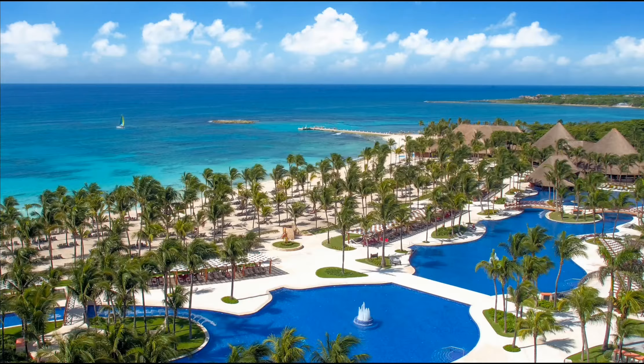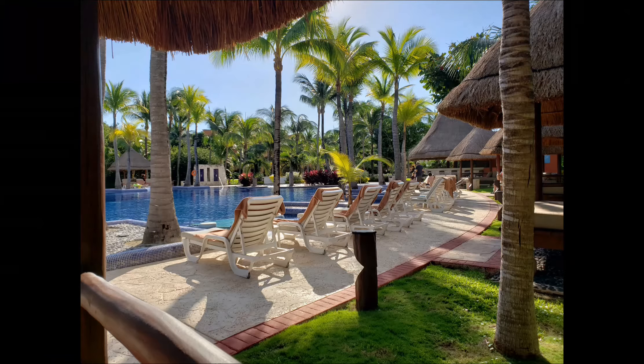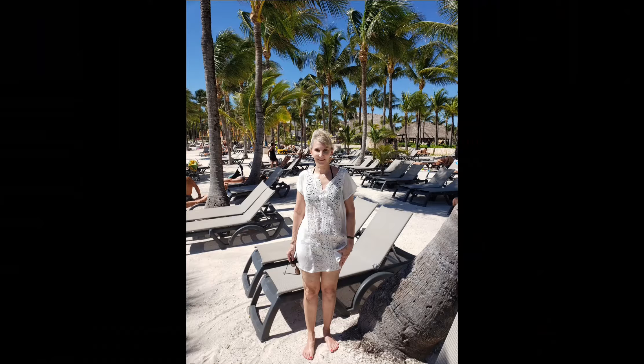We did a lot of research before we chose this property and we're so glad we did. We stayed for seven nights, eight days, and we didn't want to leave — it was so wonderful. We explored the beaches and the pools, which you'll see a little bit later. We probably split our time 50-50 between the pool and the beach; we'd go back and forth depending on whether it was windy or calm.